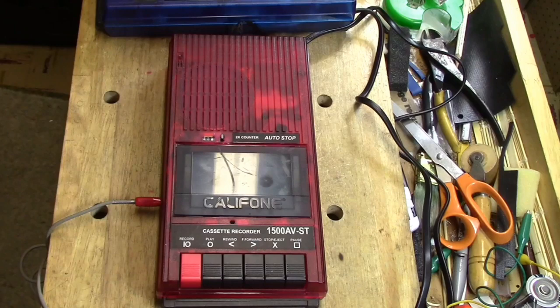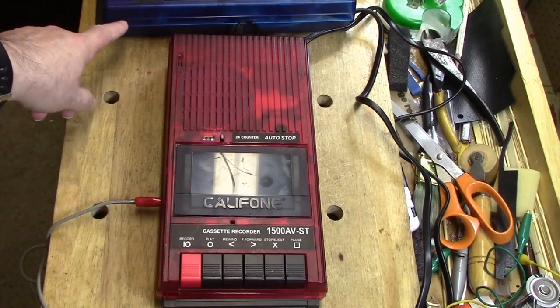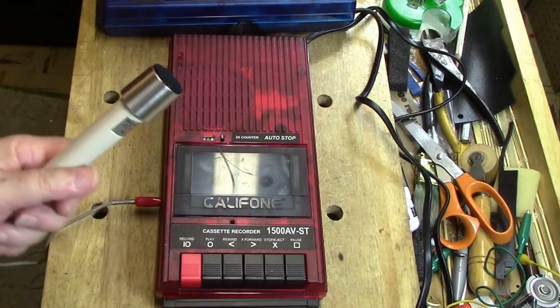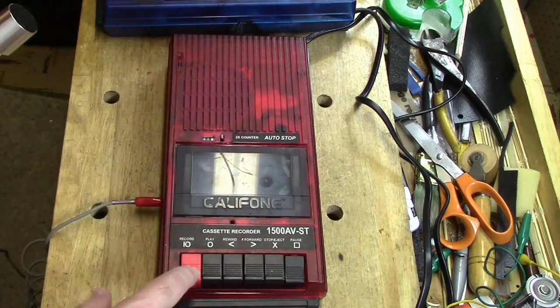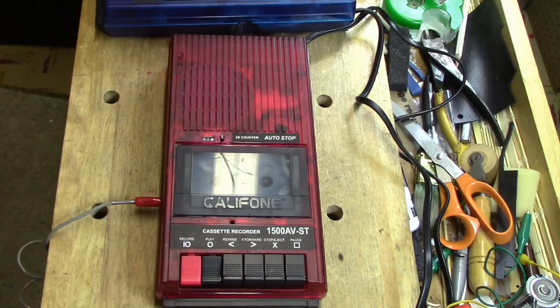We discovered that the Strawberry tape recorder was very jealous of the Blueberry tape recorder because it didn't get a demonstration. So in fairness, we have to allow this machine to be demonstrated just as well as the other one. Again, we use our Sony microphone. We put pause in place, press zero, set the recording, and here we go. Testing, testing, testing, one, two, three, four, five. Testing the cassette recorder 1500 AV-ST, otherwise known as Strawberry. For recording purposes. Testing one through ten. Testing for sibilance. She sells seashells by the seashore. This is the end of the test.